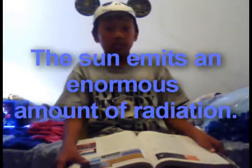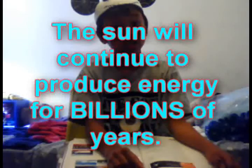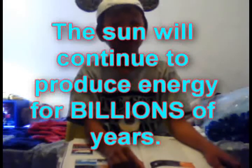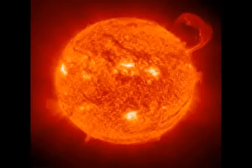The sun emits an enormous amount of radiation. The sun will continue to produce energy for billions of years. For this reason, scientists consider the sun as a constant source of energy.